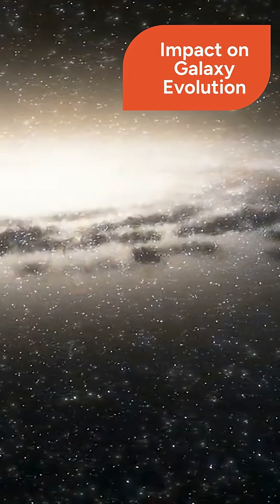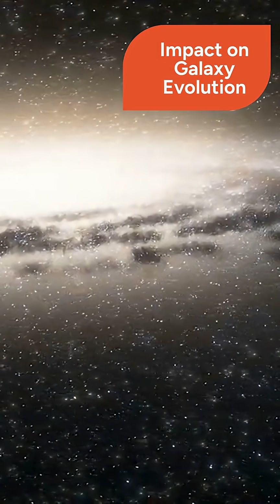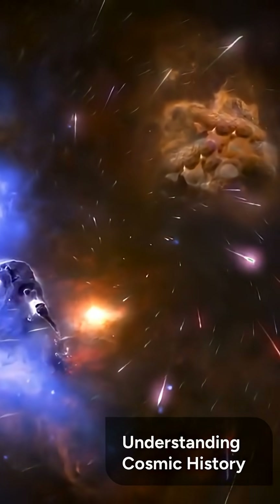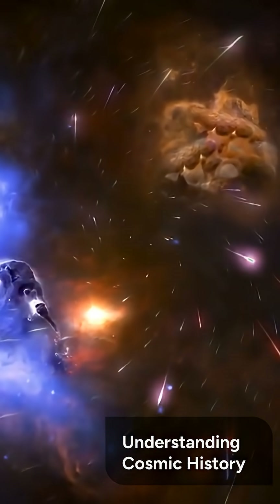These windy AGNs play a critical role in how their host galaxies evolve over time and how they form new stars. Knowing more about the magnetism of AGNs and how they whip up winds is key to understanding the history of galaxies throughout the universe.